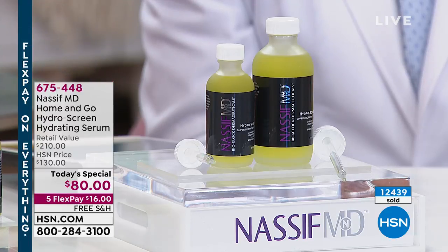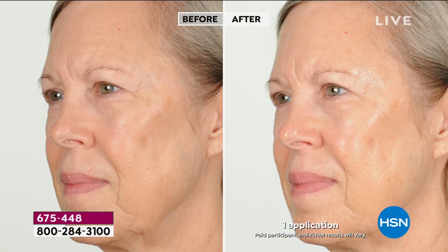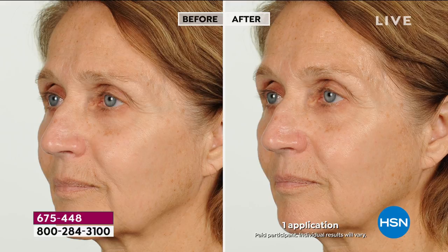If you want to order, it is our final quantity. Please go to hsn.com. This is one of your last chances. If you're looking for one product that can do it all for your face, neck, and décolleté — probably out of every product we sell, this is the one that'll do it. This is the number one product sold in my office.